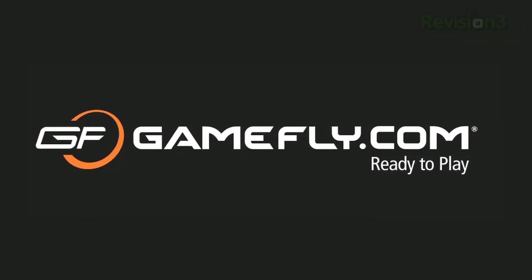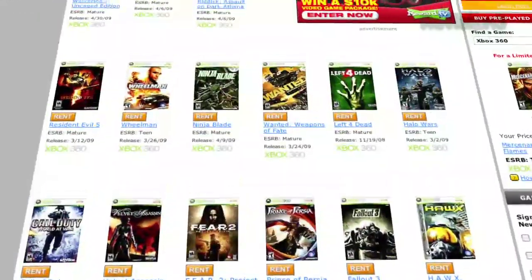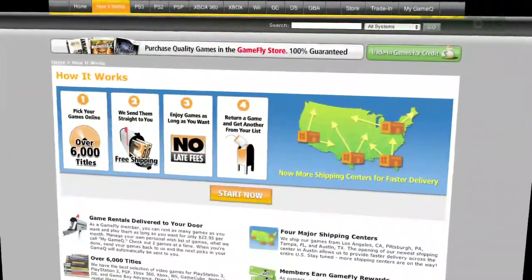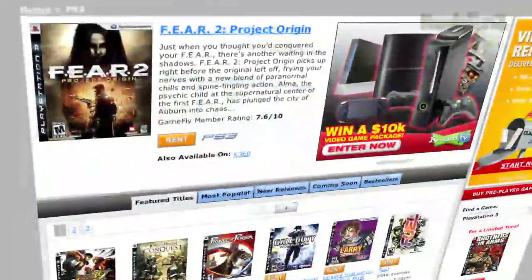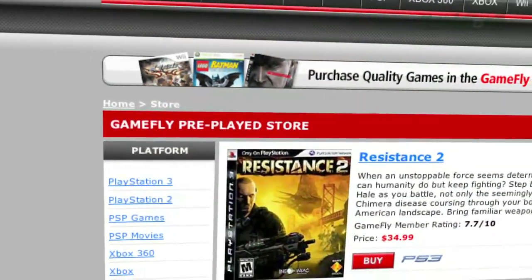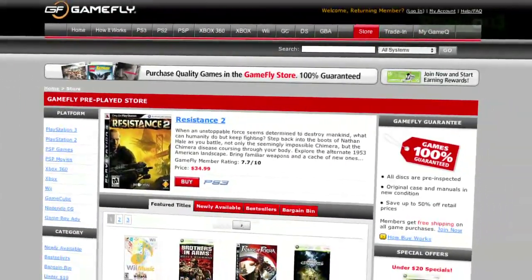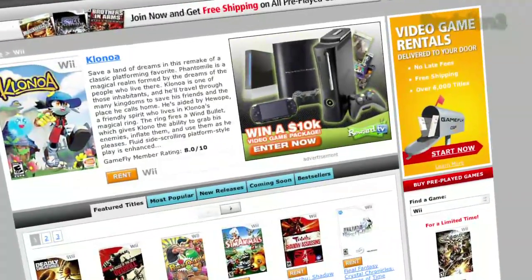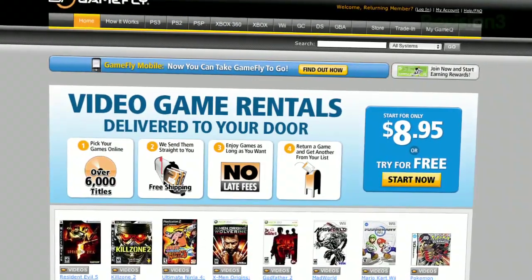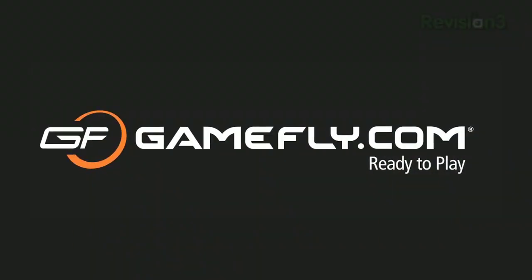Gamefly is the largest online video game rental service and offers you a choice of over 7,000 new and classic titles across all consoles and handhelds. With plans starting at $15.95 a month, Gamefly members can rent one to four games at a time and keep them for as long as you'd like. There are no late fees, no due dates, and shipping is always free. Once you're done playing a game, send it back and Gamefly will send you the next available game on your list. If you really like the game you're playing, simply click 'keep it' on the Gamefly website and the game is yours at a discounted price. Gamefly will even mail you the case and manuals free of charge. Techzilla Daily fans get a two-week free trial when you go to www.gamefly.com/TDT. Check it out and support us by supporting our sponsors.